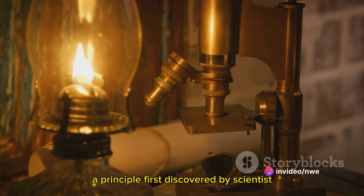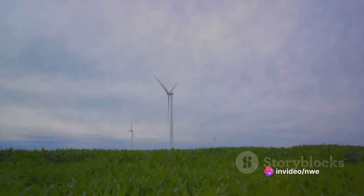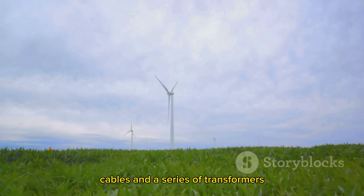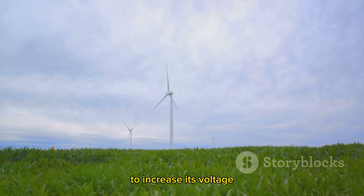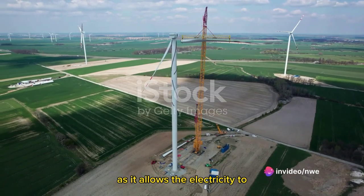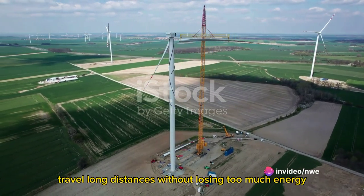This process is known as electromagnetic induction, a principle first discovered by scientist Michael Faraday in the 19th century. The electricity generated is then transported through cables and a series of transformers to increase its voltage. This step is crucial, as it allows the electricity to travel long distances without losing too much energy.